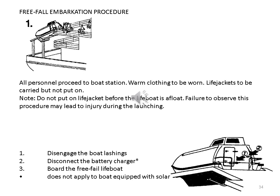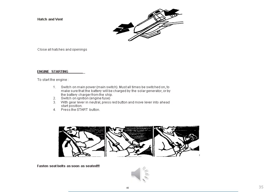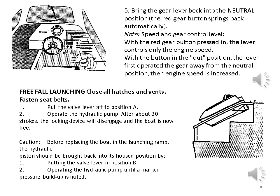Free-fall embarkation steps: 1. Disengage the boat lashings. 2. Disconnect the battery charger. 3. Board the free-fall lifeboat. 1. Switch on main power main switch — must at all times be switched on to make sure that the battery will be charged by the solar generator or by the battery charger from the ship. 2. Switch on ignition, engine fuse. 3. With gear lever in neutral, press red button and move lever into ahead start position. 4. Press the start button. 5. Bring the gear lever back into the neutral position; the red gear button springs back automatically. Note: with the red gear button pressed in, the lever controls only the engine speed. With the button in the out position, the lever first operates the gear away from the neutral position, then engine speed is increased.